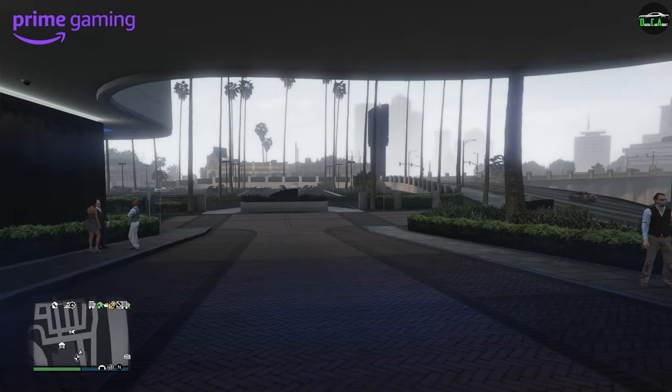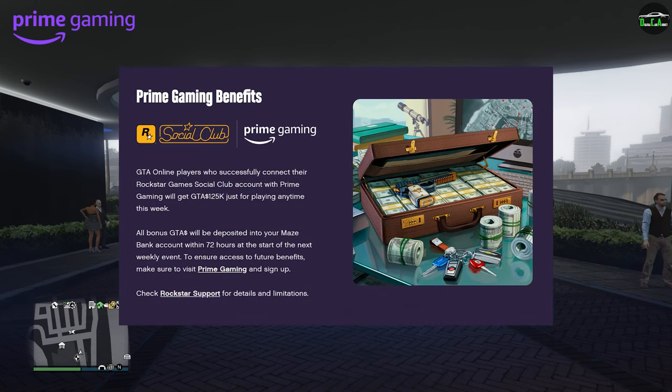Moving on to the Prime Gaming bonuses for Prime Gaming members only — the only thing we have is the usual free $125,000 for logging in during the event week period.